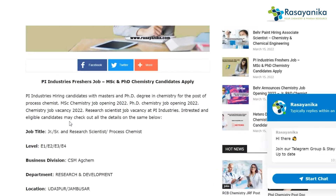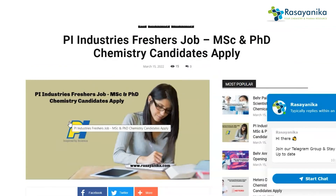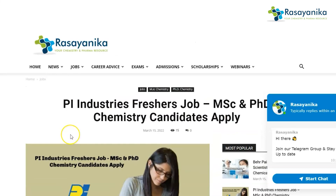That is all about this particular job announced by Pi Industries for fresher candidates who have a Master's degree or PhD degree in chemistry. They can apply for this particular job.